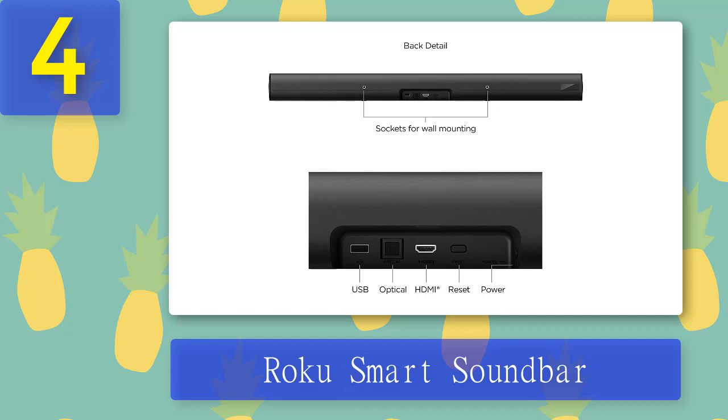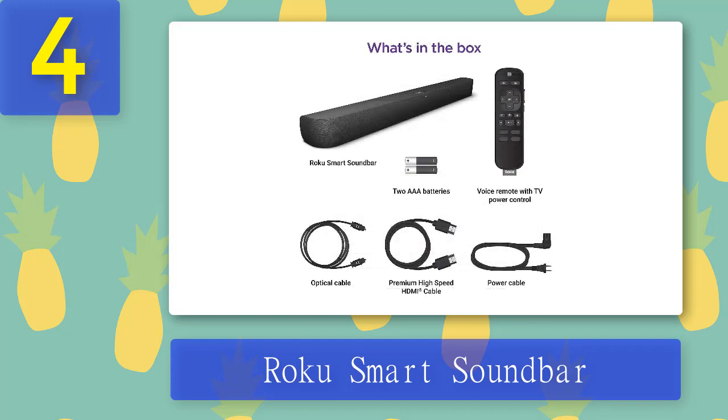You can expand easily by adding the Roku Wireless Subwoofer for pounding bass and Roku Wireless Speakers for surround sound. The Roku Smart Soundbar with HDMI input delivers mobile streaming and premium audio with high-definition 4K and HDR movies in room-filling sound with crisp, clear dialogue and dynamic bass. The included voice remote makes searching for entertainment a breeze, and you can access hundreds of channels for free.